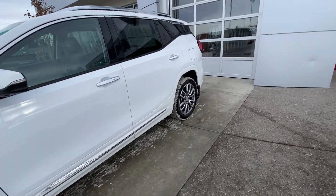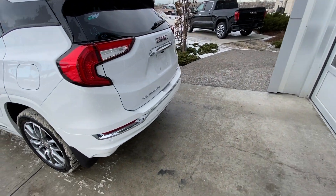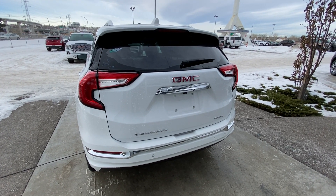Coming down the side, we have rear-tinted privacy windows and remote start equipped. At the back of the Terrain Denali, we have rear parking sensors, power tailgate with a backup camera, as well as LED brake lights and Terrain all-wheel drive badging.